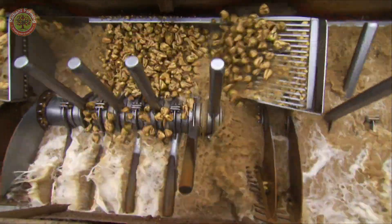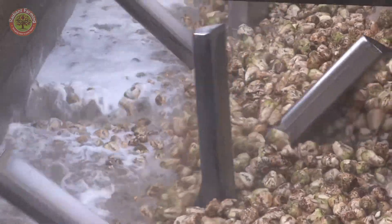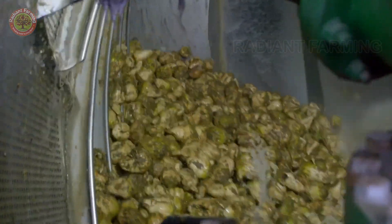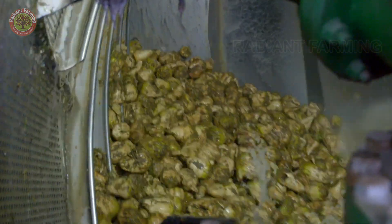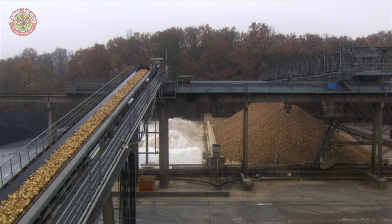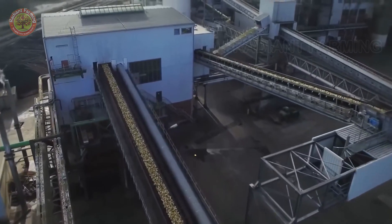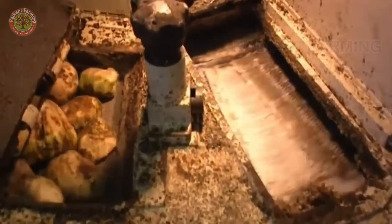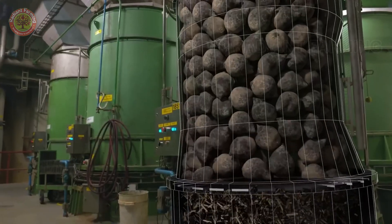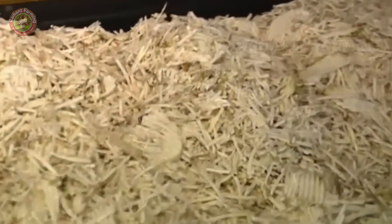However, there are still leaves mixed with the beets. The beets are sent into another rotating drum that works like a giant washing machine. Once the beets are completely cleaned, they are cut into smaller pieces. The sharp blades of the cutter slice the beets into thin slices like potato chips.